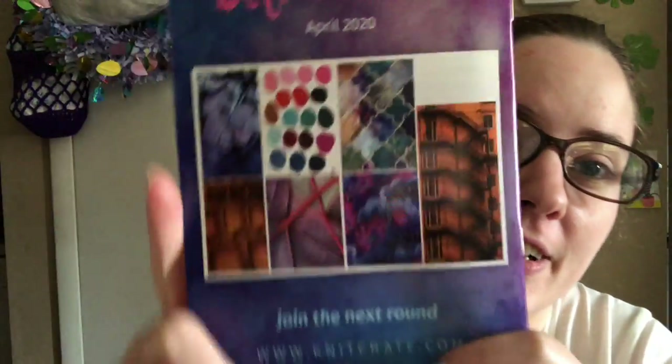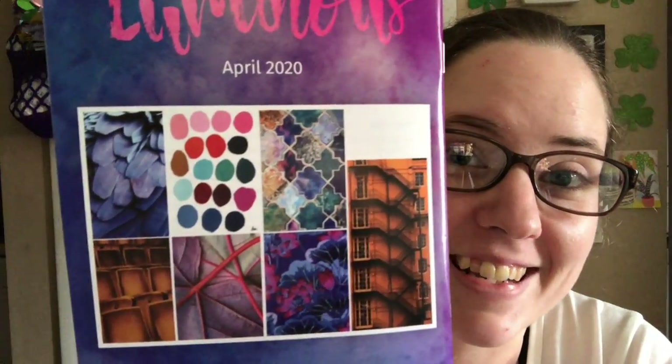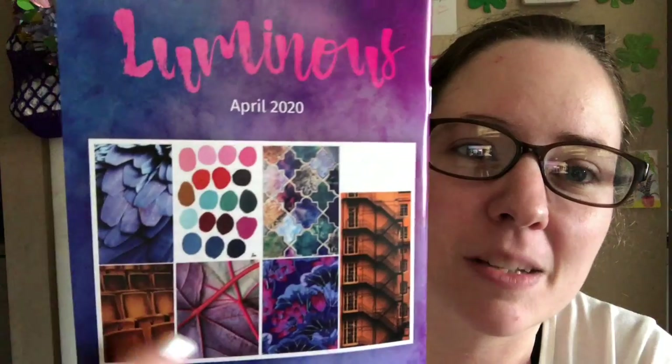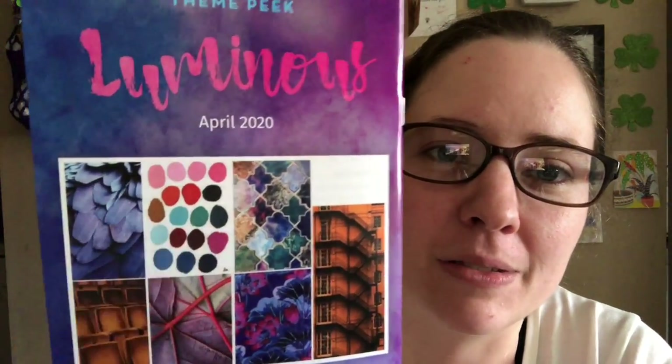Something I thought was super exciting was the preview for April. I love these colors! Pretty sure there's going to be some purple yarn next month — I know so many people here love purple. It looks like there's going to be purples, orange, maybe some pink, and maybe some greens too. I was excited when I saw that.